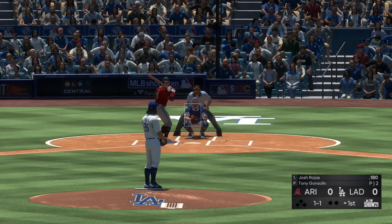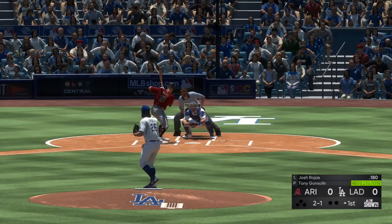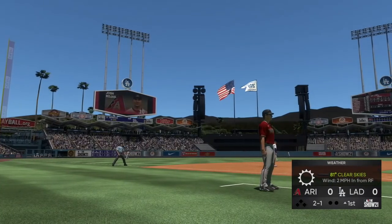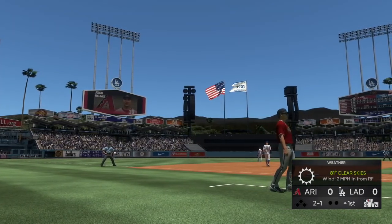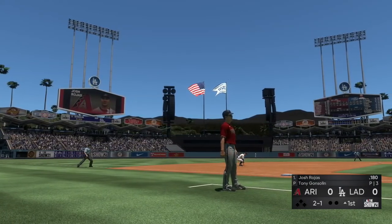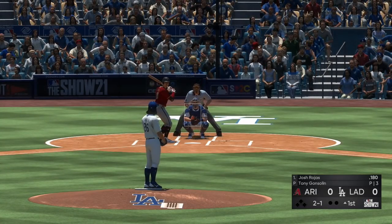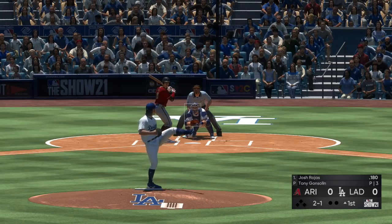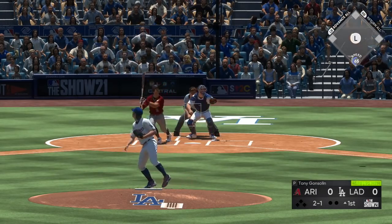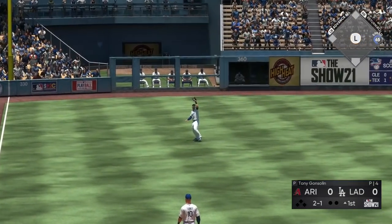In the box now is Josh Rojas. We are ready for some daytime baseball. Fastball — close but he didn't get it, two and one. A great day for baseball here, 81 degrees at first pitch. The two-one is lifted down the line, and Pollock has a read on it, makes the play. One away.